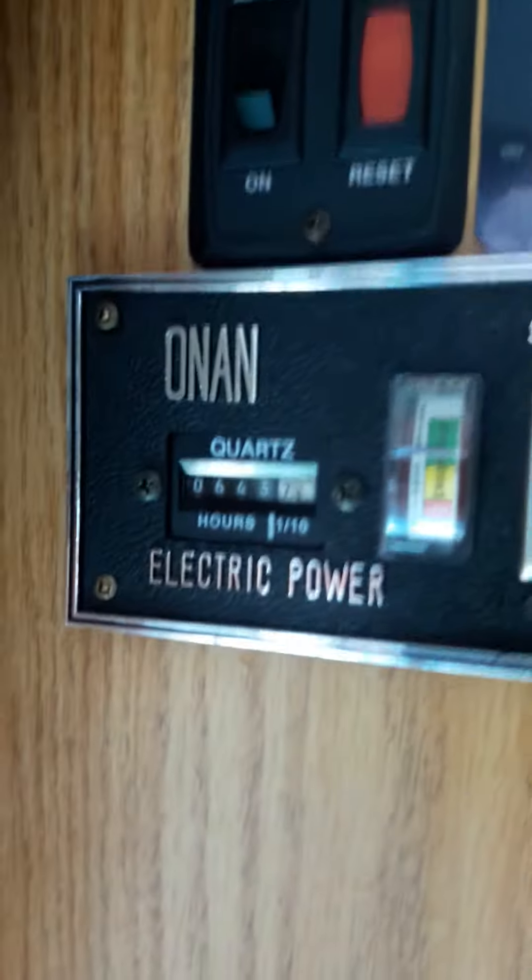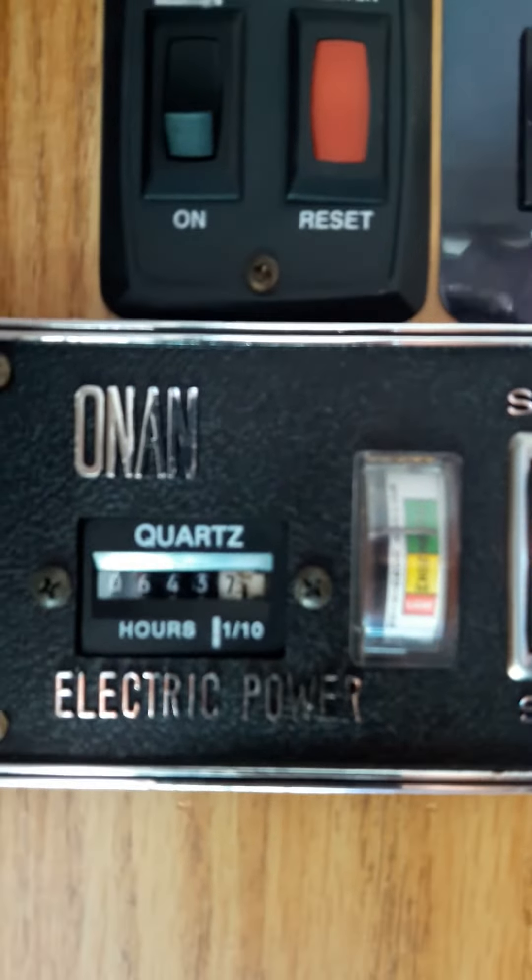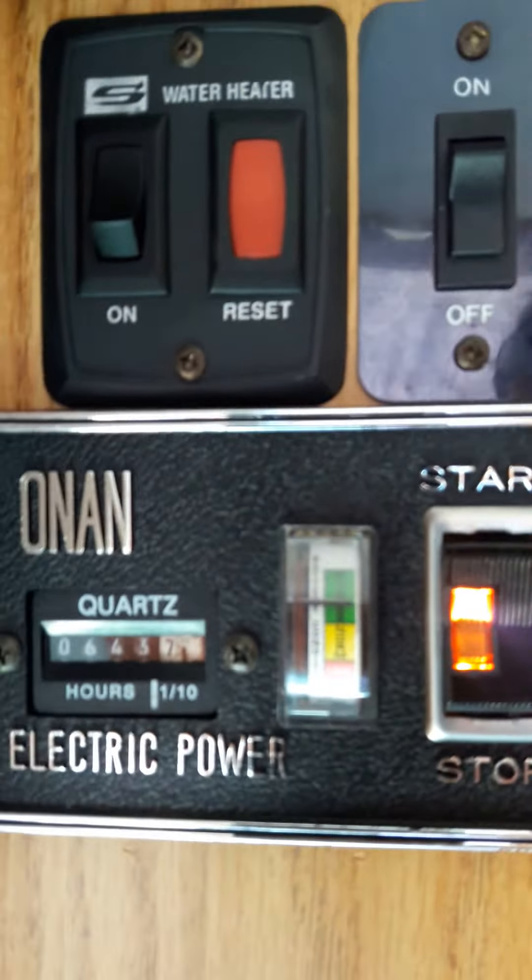Oh, that feels good, even though it's not that hot in here. Just had this generator serviced.